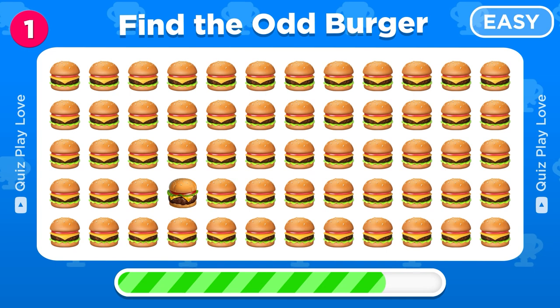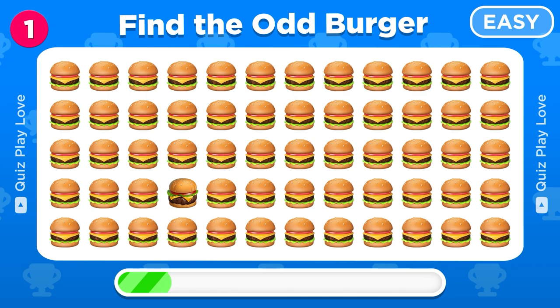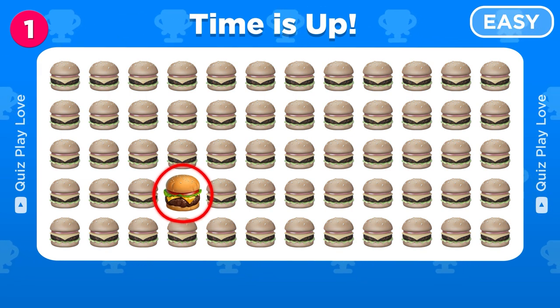Can you find the odd burger emoji? This burger has two cheese slices.